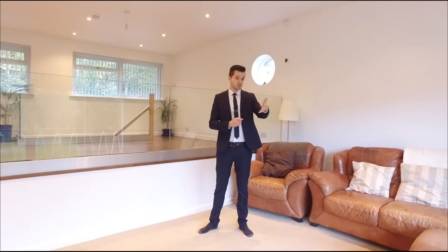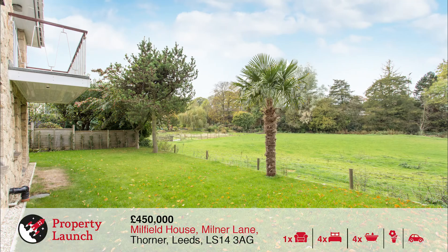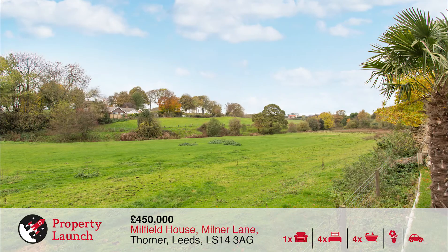Great features of the property include the great doors leading out to the rear garden space and the lovely balcony overlooking the fields. We also have a great wood burning stove and an amazing social layout which is unique to properties we see in the local area. The location is great with local pubs, schools and sports clubs, along with easy access to nearby Leeds and road links including the A64 and A1M.